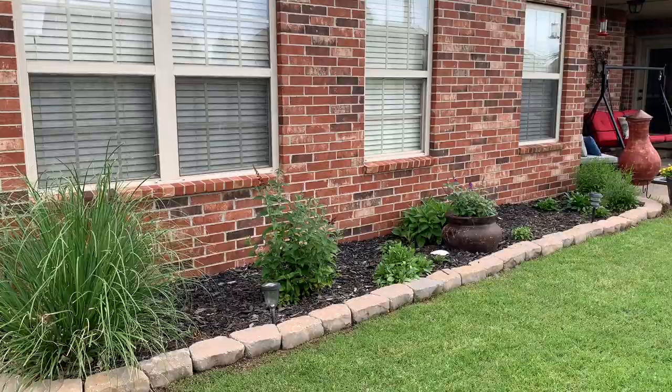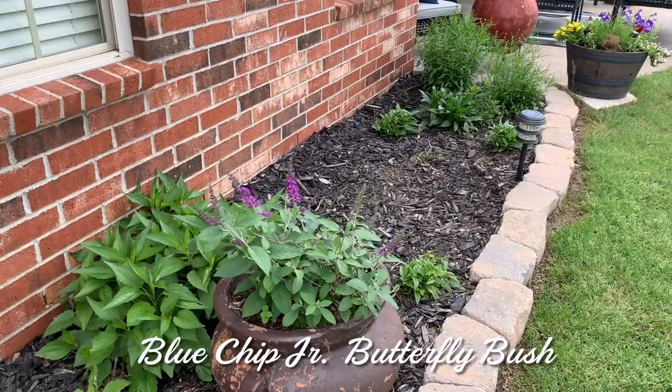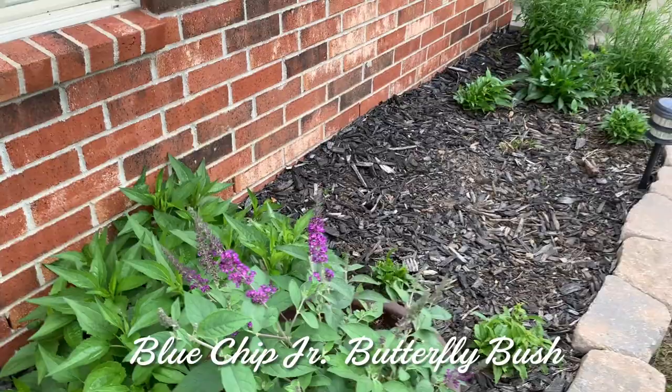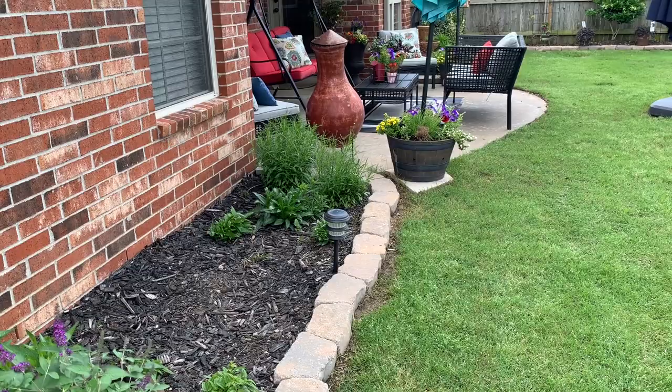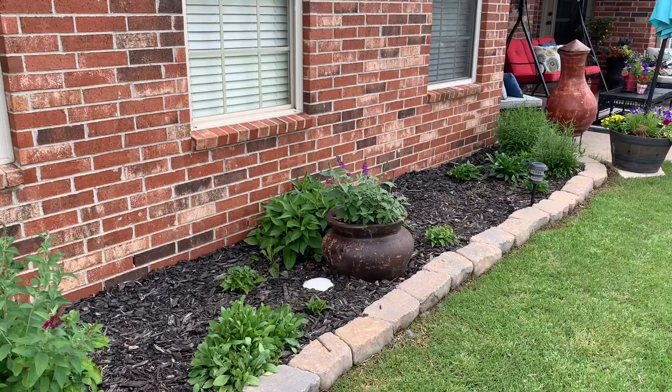I've got some purple Miss Molly right here, and a beautiful more true purple — I guess Miss Molly's a little bit more of a maroon. This garden is looking a little bit sparse right now, but in about a month it will just explode with beautiful blooms. There's daisies, black-eyed Susans, coneflowers, blanket flowers. The butterflies will love it.